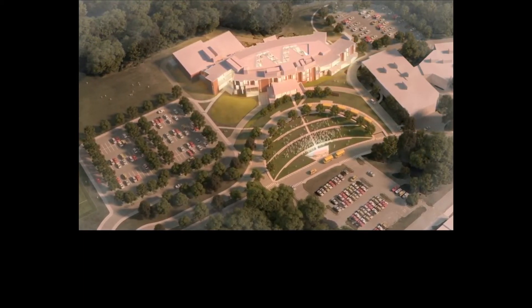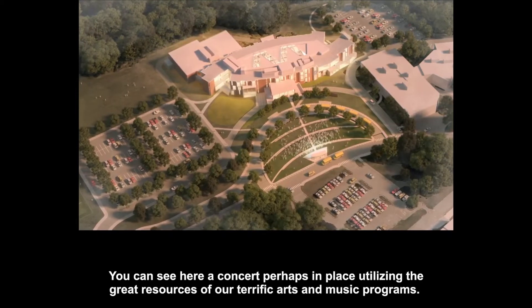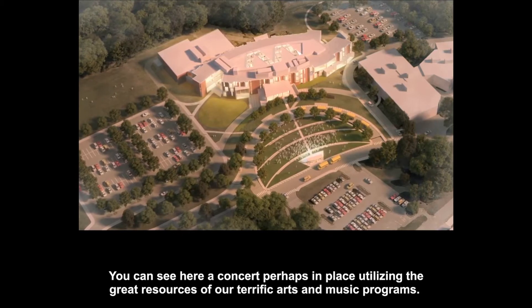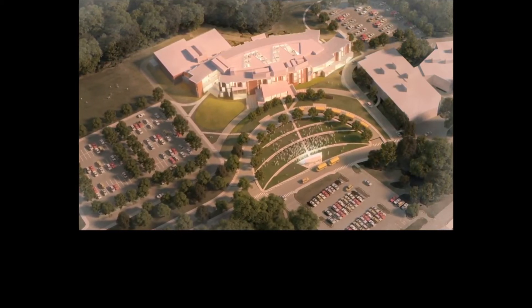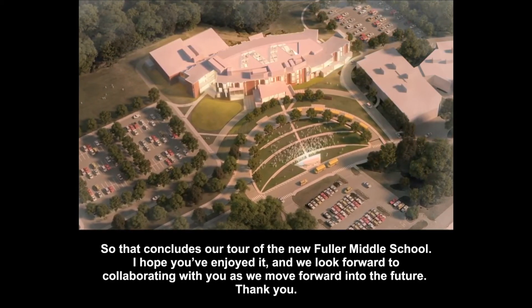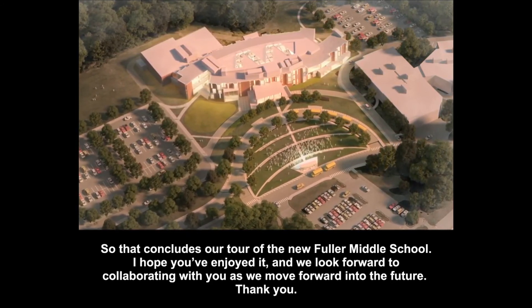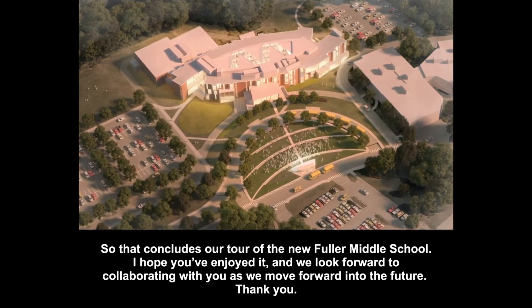You can see here a concert, perhaps in place, utilizing the great resources of our terrific arts and music programs. So that concludes our tour of the new Fuller Middle School. I hope you've enjoyed it, and we look forward to collaborating with you as we move forward into the future. Thank you.